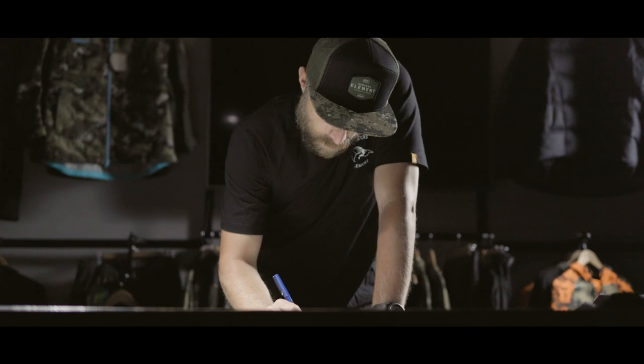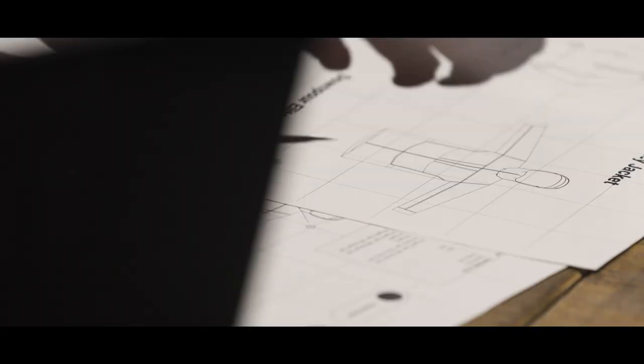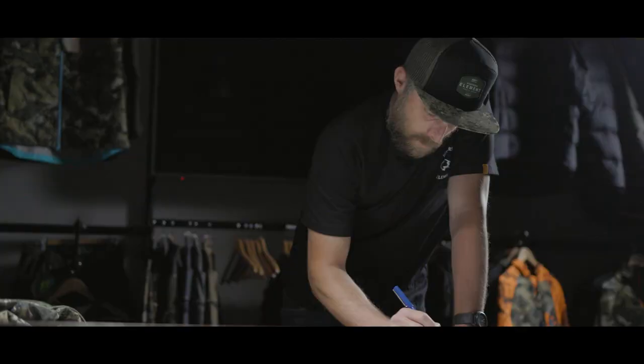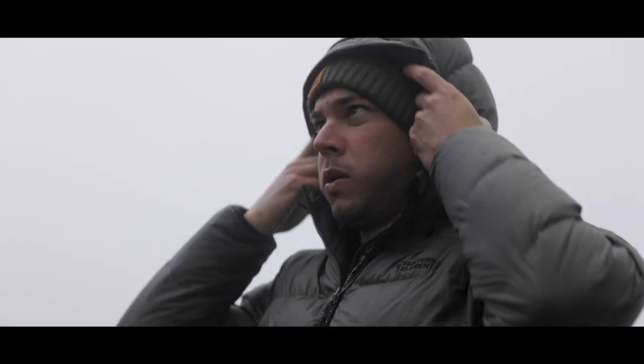We started by taking inspiration from our current rainwear's features: adjustable cuffs, high position hand warmer pockets, massive chest pockets, our fully adjustable Tunnel Tech hood, and heat venting zips.